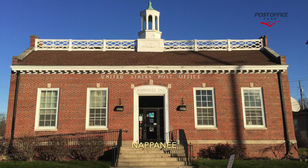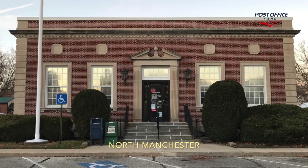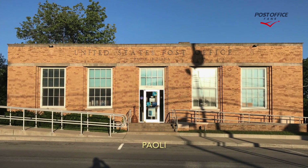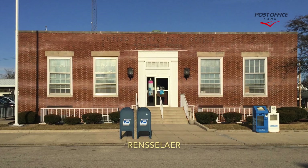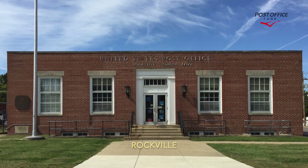Napanee, one mural. North Manchester, one mural. Paleo, one mural. Pendleton, one mural. Rensselaer, one mural. Rockville, one mural.